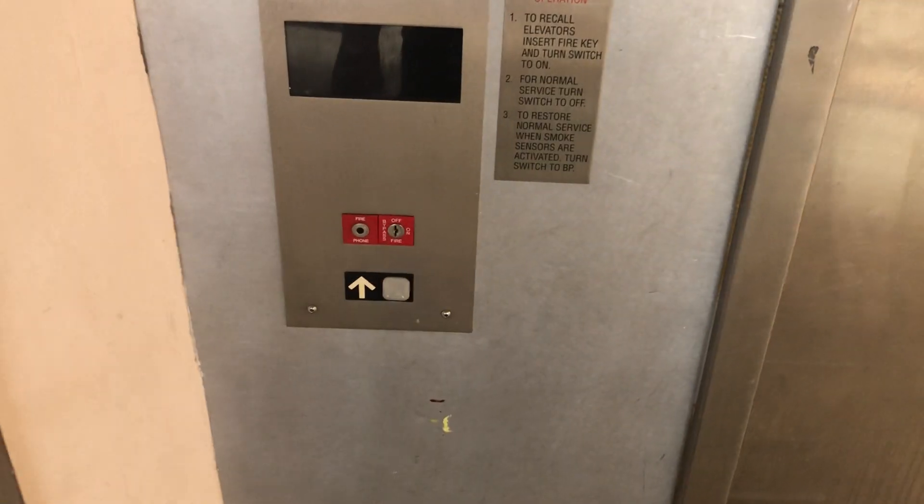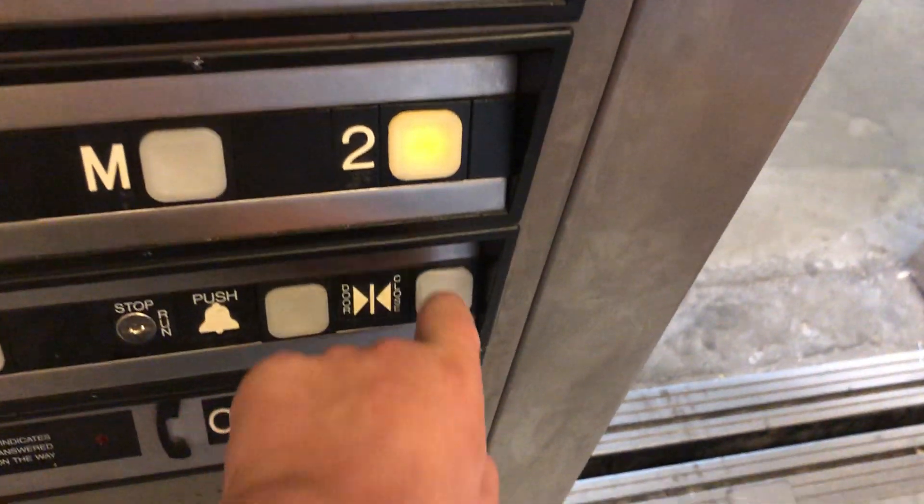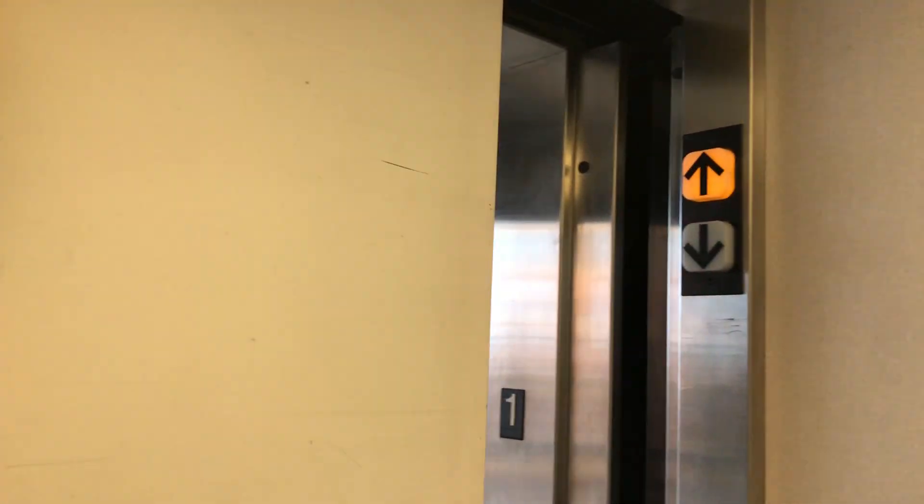There it is. A box in the elevator. Two lanterns — that's one or two. I think it's a piece of Dover. The sticker is missing a lot.